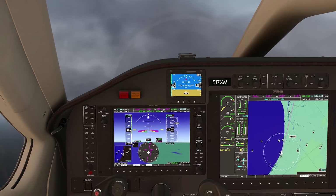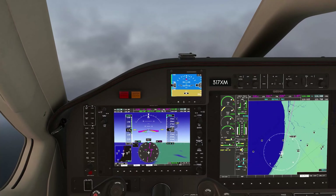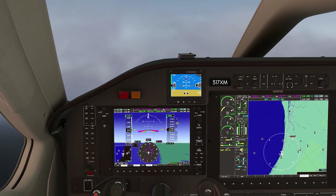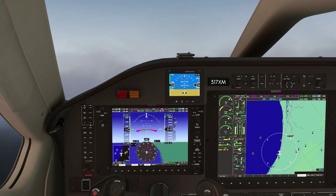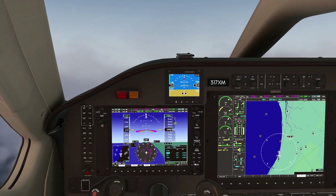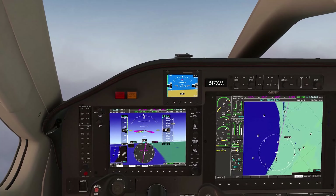Good morning, Myrtle Beach Departure, TBM 317 X-Ray Mike, 2,300 for 8,000, runway heading. TBM 317 X-Ray Mike, Myrtle Beach Departure, radar contact, 4 miles southwest of Grand Strand Airport, clear direct Savannah, climb and maintain 14,000. Up to 14,000 direct Savannah — TBM 7 X-Ray Mike. Got a little higher altitude here, so up we go. Set there and direct Savannah. Flight plan — highlight Savannah, go direct, enter — GPS, thank you.